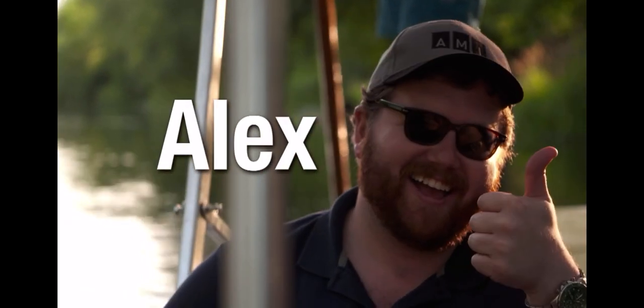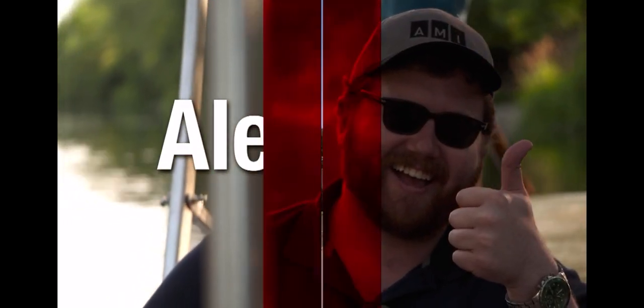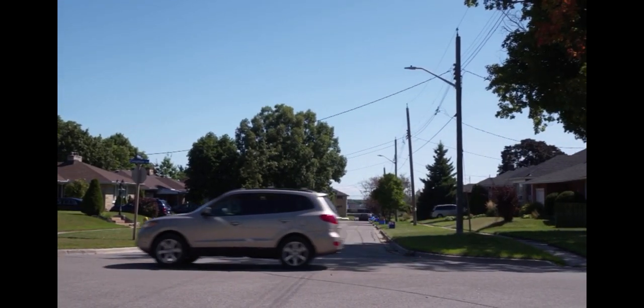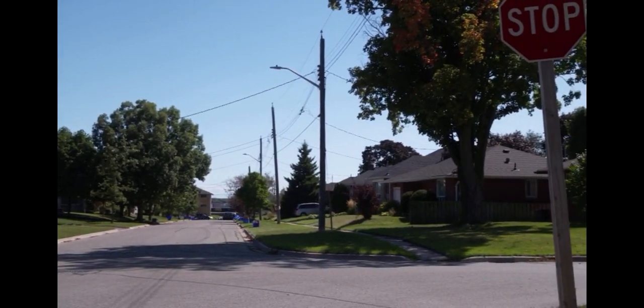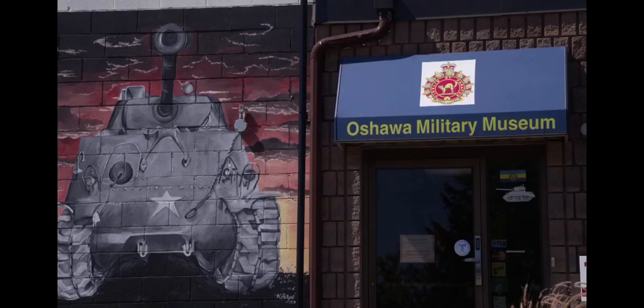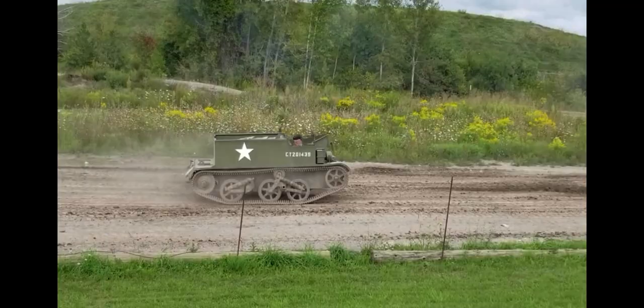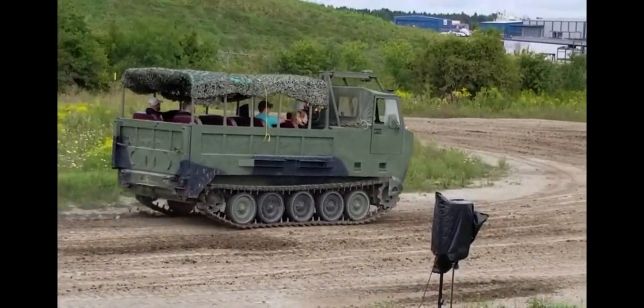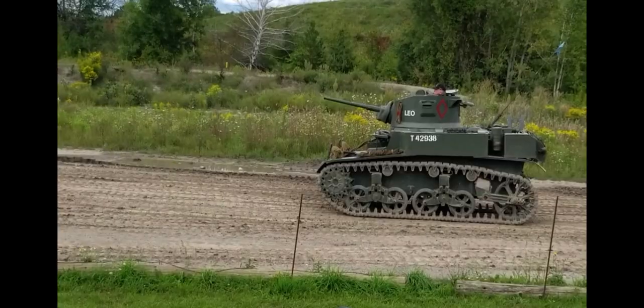Here's an AMI This Week Shortcut with Alex Smythe. In the town of Oshawa, Ontario, things may appear to be calm and quiet. But unbeknownst to many, nearby, you can hear the roar of engines, feel the ground shake, and witness tank fire. Yes, tank fire.